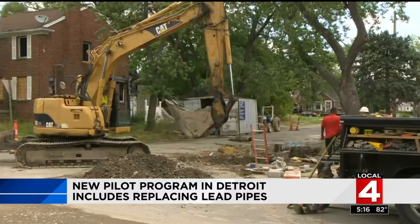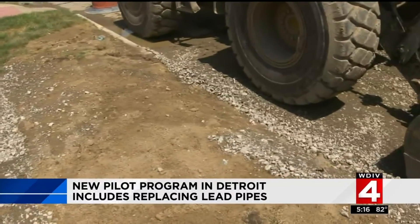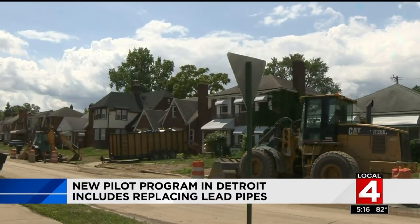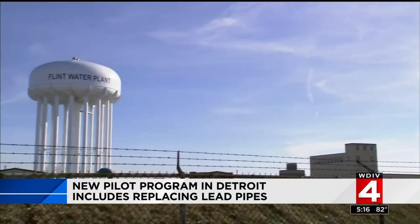Residents are willing to put up with the inconvenience for safe pipes. All that problem they had in Flint brings up your attention to make sure that you're drinking clear water. The department has had this plan in the works for over a year to avoid a disaster in Detroit. There's only one way to guarantee Flint never happens, and that's to remove the lead service lines out of the system.